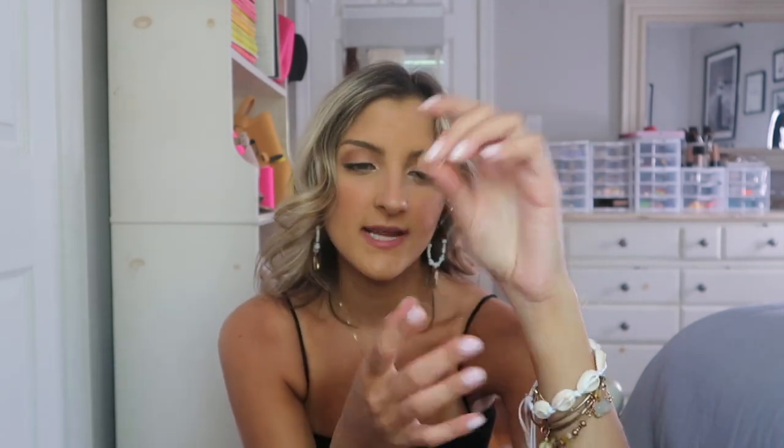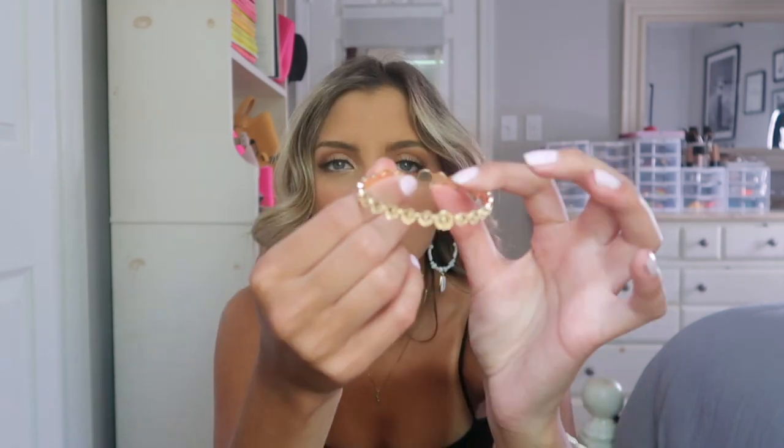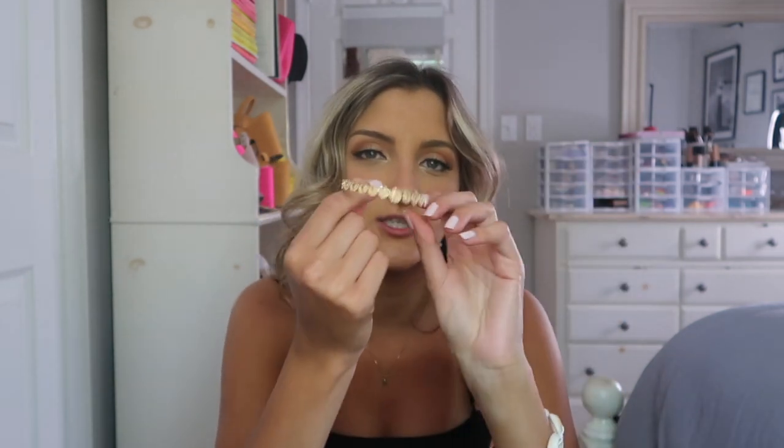Last but not least, I grabbed a set of bracelets because I've been needing some new gold ones. I typically wear my Alex and Ani and my Mantra Band but I wanted a couple more to add to my collection. There's a gold one with one singular puka shell on it, and then it came with a cute little gold-looking cuff.